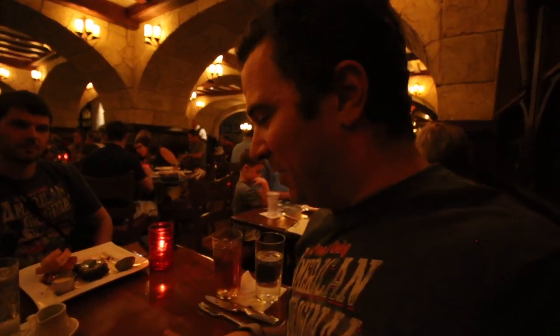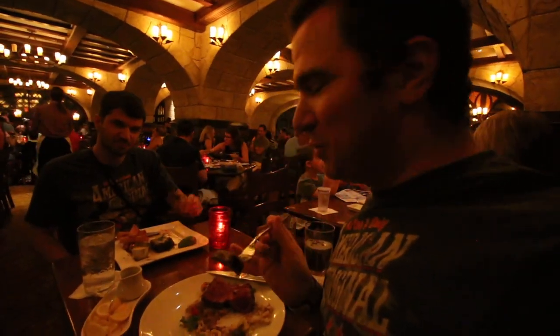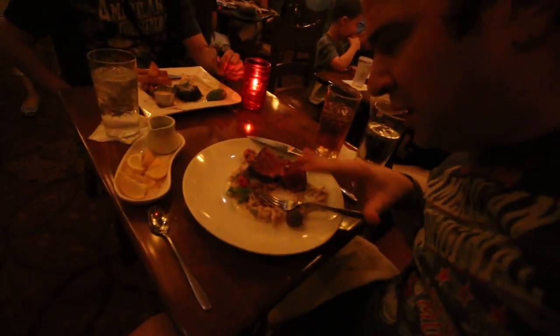Lisa confirmed the steak was much closer to medium or even medium well compared to the medium rare I ordered. She volunteered to replace it so I could get the full experience — thank you to Lisa. The medium rare filet arrives; they double-checked to make sure it was right. That is what I'm talking about — now that's a memorable steak. I think what I had earlier was actually well done compared to this. That pink in the middle — that's medium rare. That's delicious. Changes the flavor completely. I absolutely love that filet.